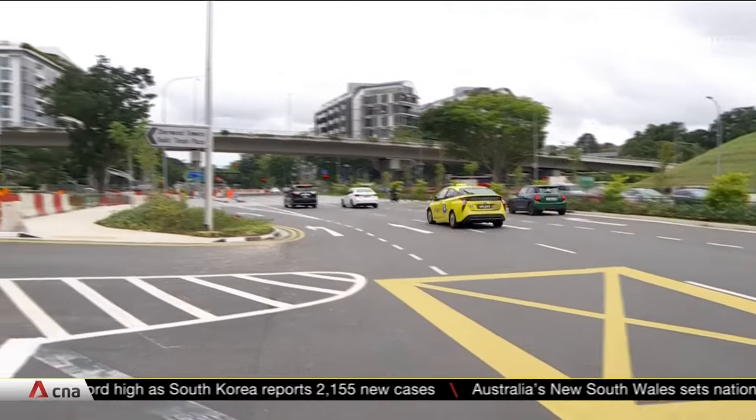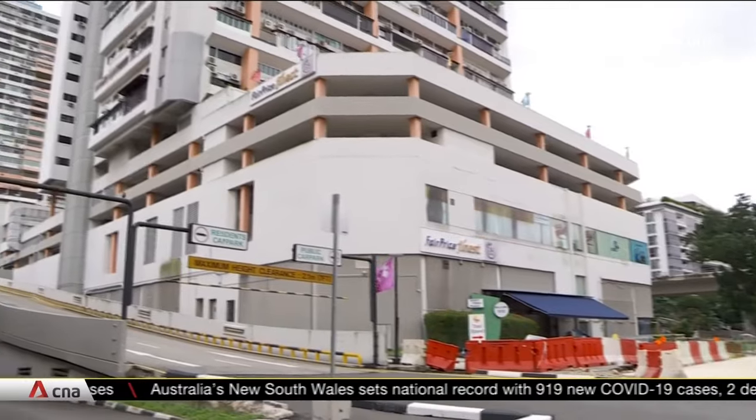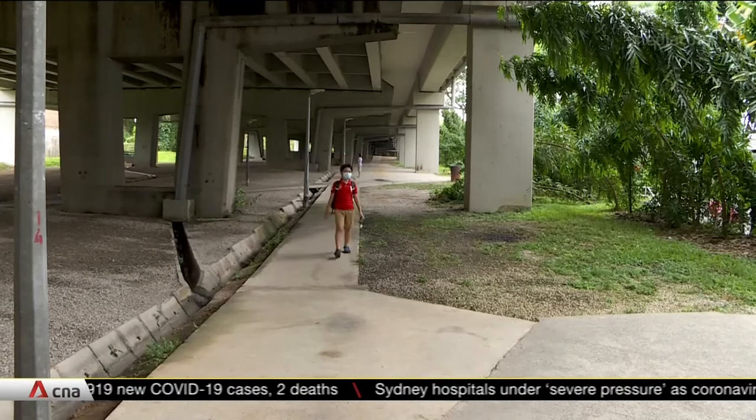The architect says the root of the matter is drainage. PUB has said that drainage improvement works in Bukit Timah will be completed in 2024. The area's drainage had a $300 million upgrade two years ago.